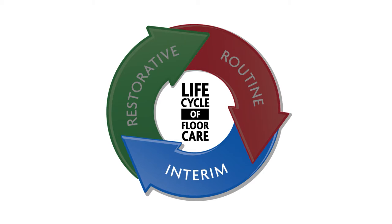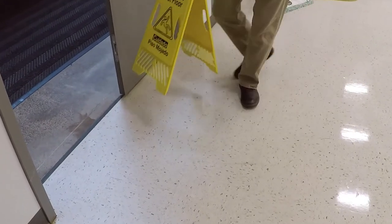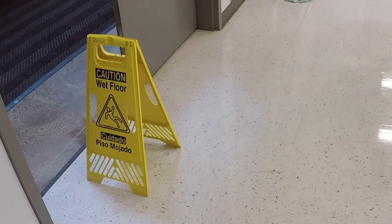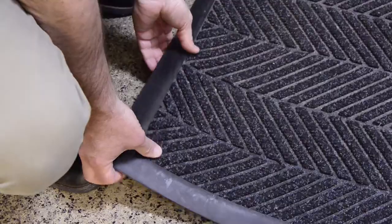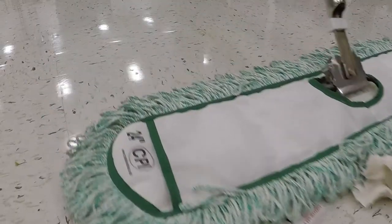Let's get started on the proper procedures for interim maintenance. When working with any cleaning chemical, remember to wear the proper PPE and follow all other health and safety precautions. Before starting any work, place the appropriate wet floor signs in areas to be cleaned. Prepare the floor per regular maintenance practices, such as dust mopping and removing any large debris before top scrubbing.